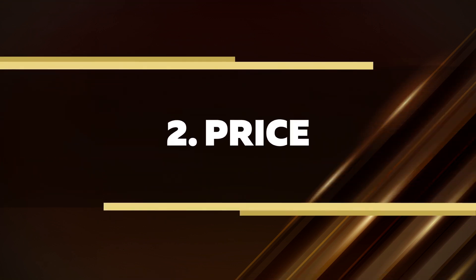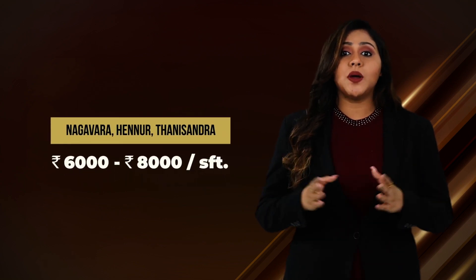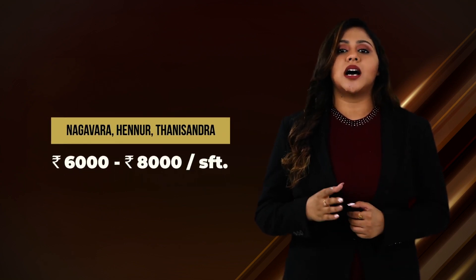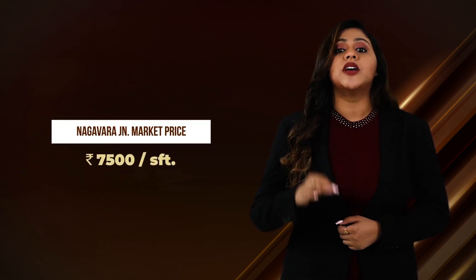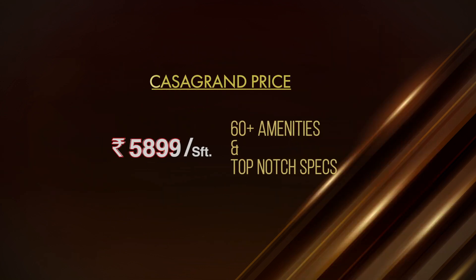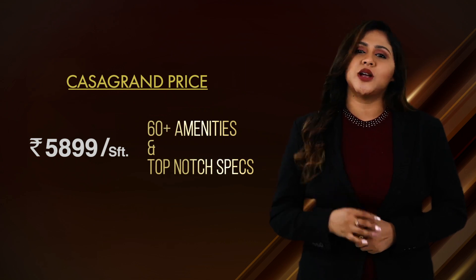Price. Nearby locations like Nagavara, Henur or Tannisandra cost anywhere between 6,000 to 8,000 per square feet. If you want to buy an apartment in Nagavara Junction, it will cost you a minimum of 7,500 per square feet. Whereas at Casa Grande Heatsway, we are offering a never-before price with 60 plus amenities and top-notch specifications.